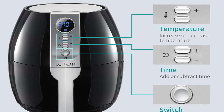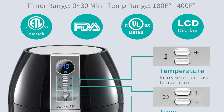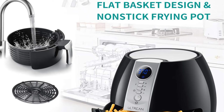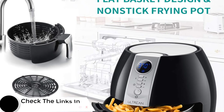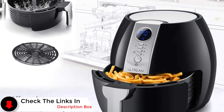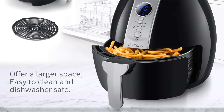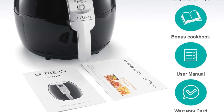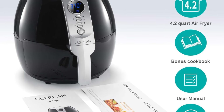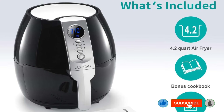If saving space is a priority, the Dash Tasty Air Fryer is likely your best bet. While it may not cook as much at once, its 2.6-quart capacity is still sufficient for preparing great meals. It comes with a non-stick fry basket and a recipe book to help get you started, and it's easy to set up and use whenever you need it. In conclusion, the Ultrine Air Fryer stands out for its popularity and versatility, the Power XL Vortex falls short in performance despite its high price, and the Dash Tasty Air Fryer offers a compact, efficient option for smaller kitchens.